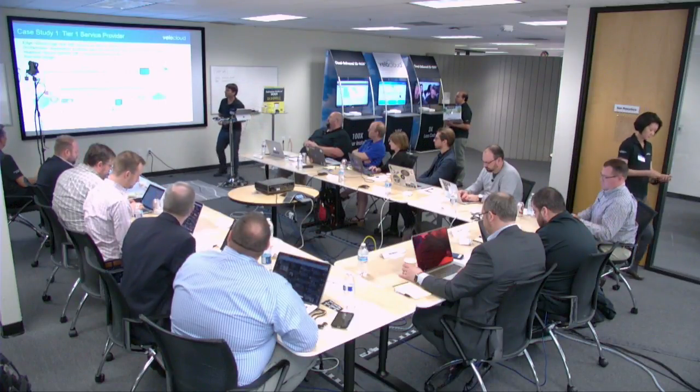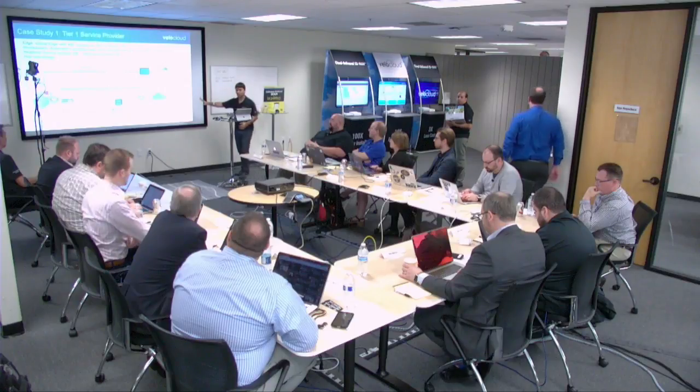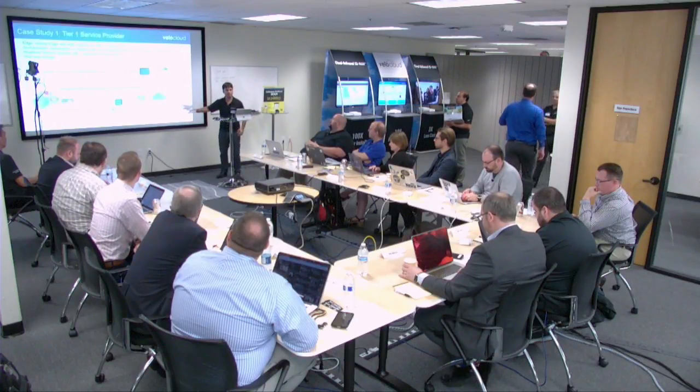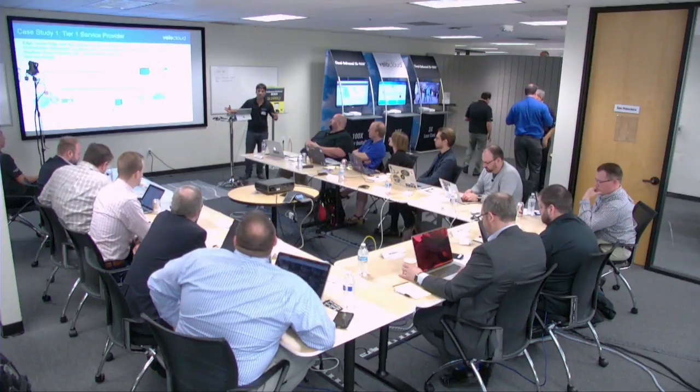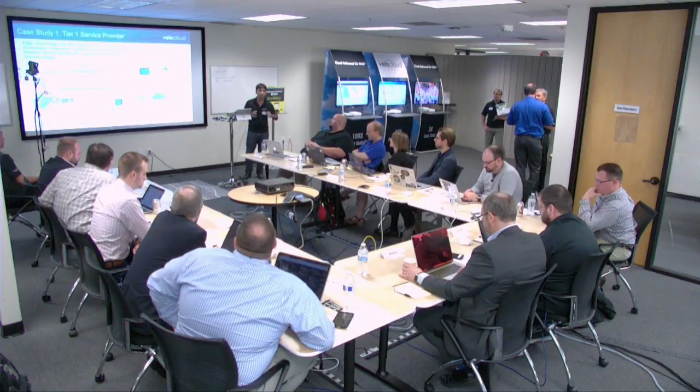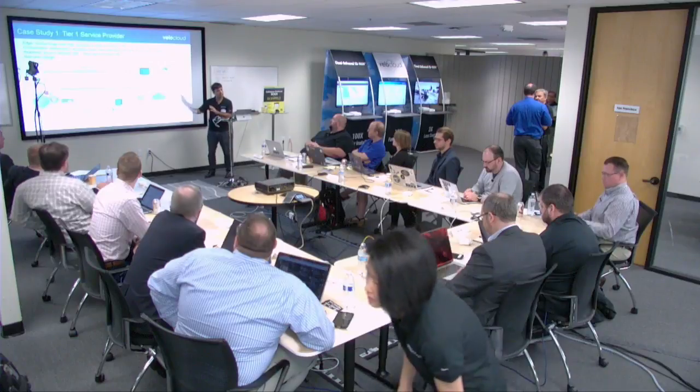This case study is about a tier one service provider. The components are the same — there's an edge, gateway, and the orchestrator. The key thing here is it's a very deep, tight integration with a tier one service provider. Although we have all the bells and whistles in the product, maybe they just want to use some parts of it. We have the technologies in the product that can enable a tier one service provider deployment, and the answer is yes.